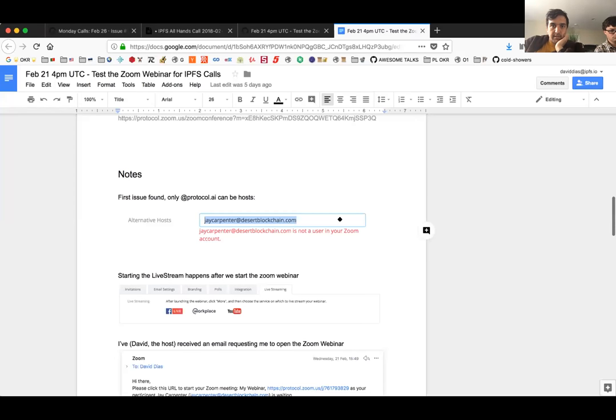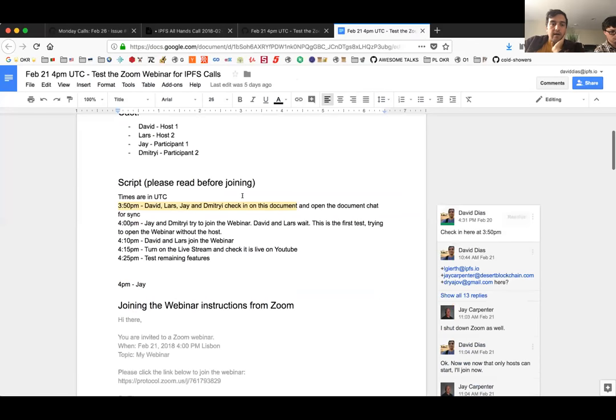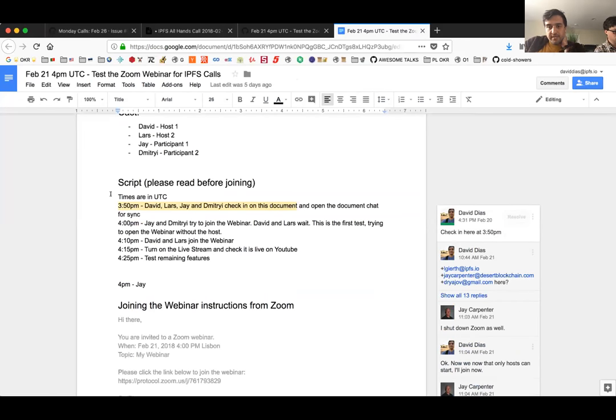Moving on — the next update is from David about webinars. Last week we did a quick test run on the Zoom webinar feature. Thank you to Jay, Lars, and Dimitri for joining. We created a document with notes which we'll go through today. We invited everyone to sign up, scheduled a webinar, and developed a little script with the things we wanted to test.